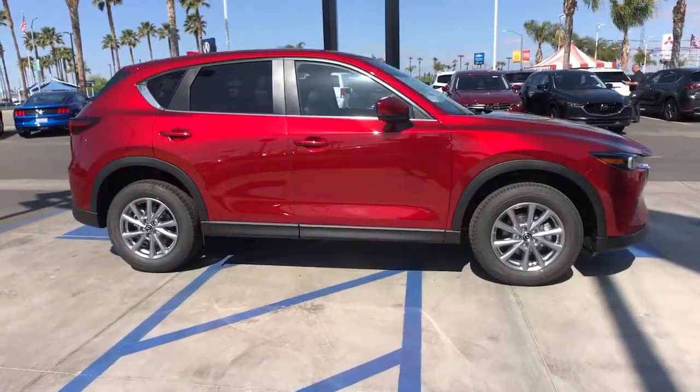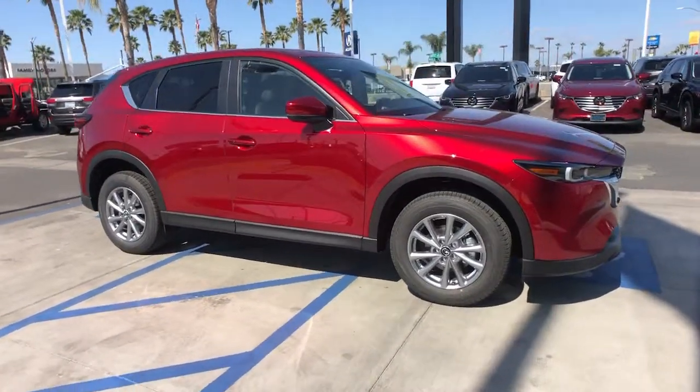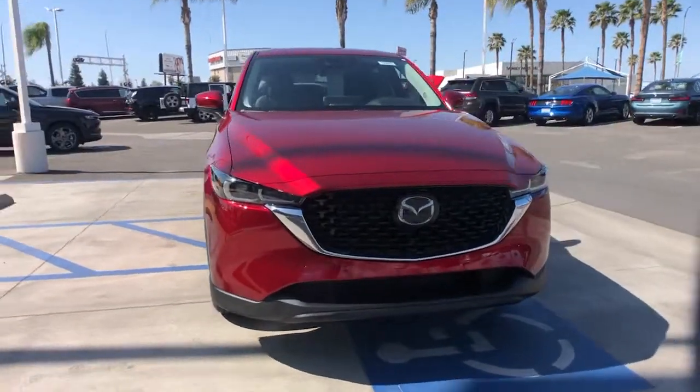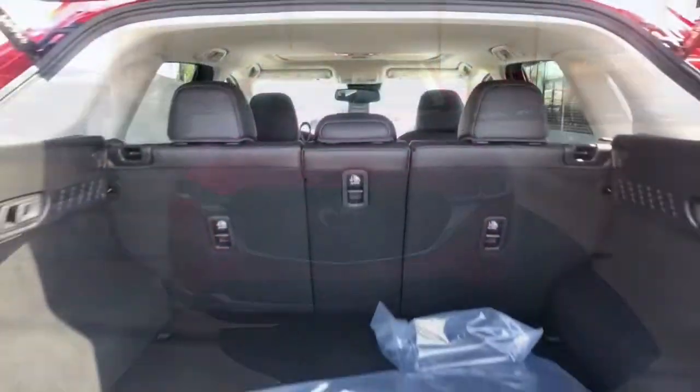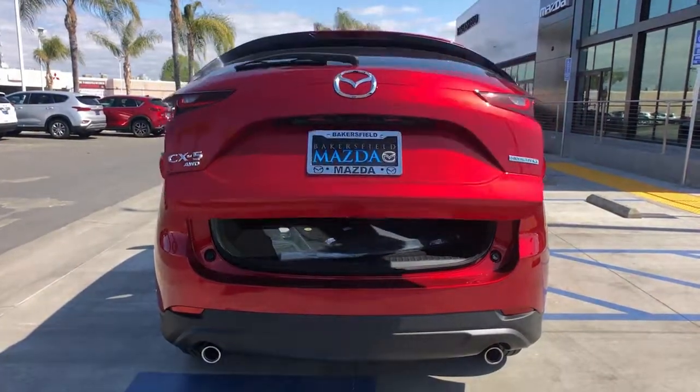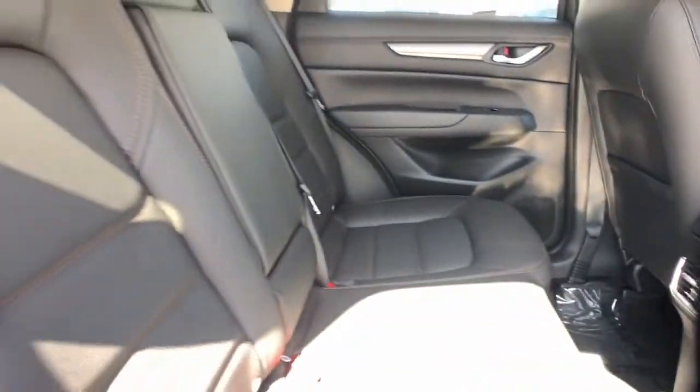These are just some of the great options this vehicle comes with: keyless entry, sunroof, moonroof, power liftgate, electronic stability control, seat memory, trip computer, bucket seats, power windows, four-wheel disc brakes, power steering.